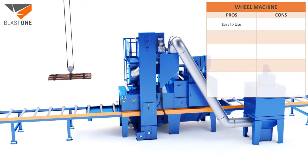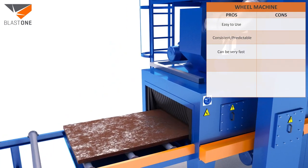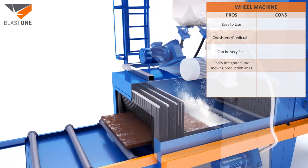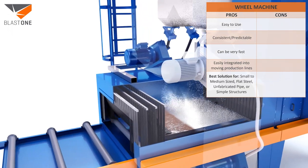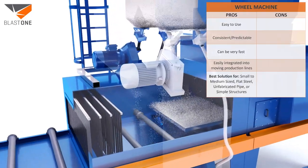The pros of a wheel machine: they're easy to use, consistent and predictable, and can be very fast. They're easily integrated into moving production lines. In the end, they're the best solution for small-to-medium-sized flat steel, unfabricated pipe, or simple structures.